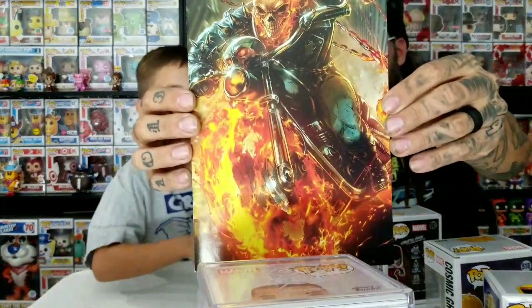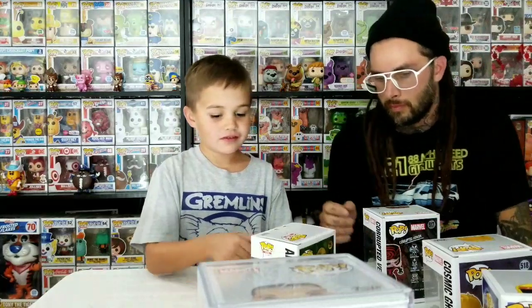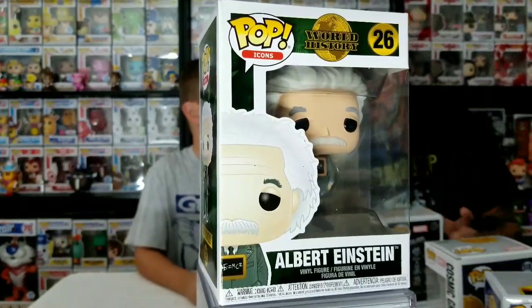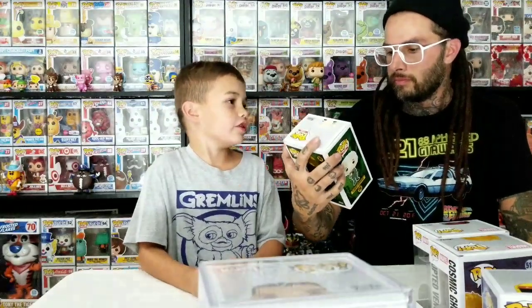This one is kind of a GameStop exclusive. Here's the cover to it. Do you know who this is? Albert Einstein. There are already 26 Icon Pops out - that one is number 26. They probably started the Icons line because they're going to make so many, they don't want to mix them in. He's got the little chalkboard that says E=MC². That one's cool.